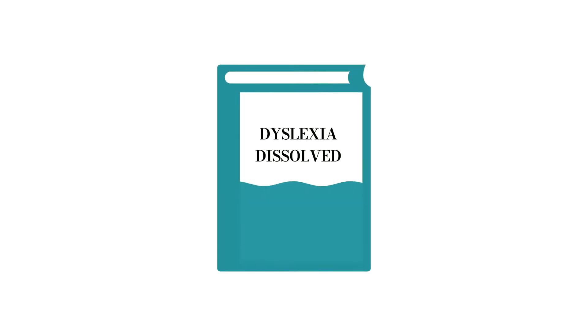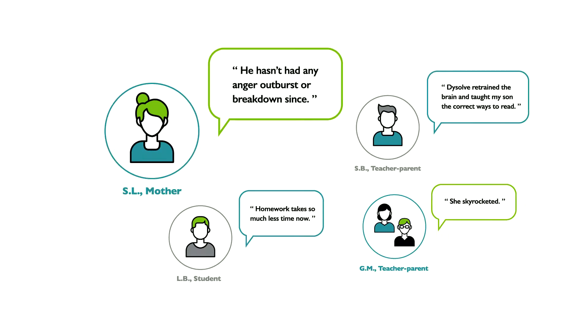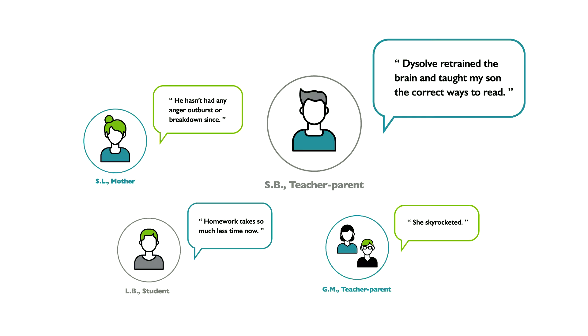In our book, Dyslexia Dissolved, first-hand accounts explain how children overcame dyslexia, ADHD, and other perplexing conditions.